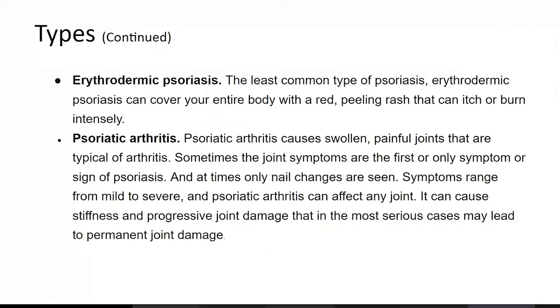Erythrodermic psoriasis is the least common type of psoriasis. It can cover your entire body with a red peeling rash that can itch and burn intensely.